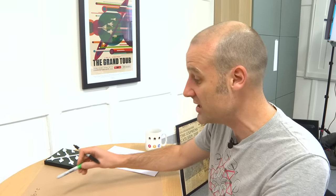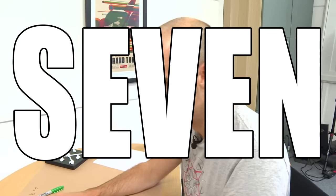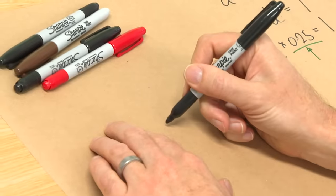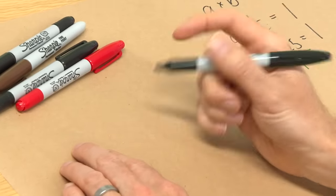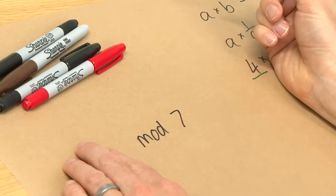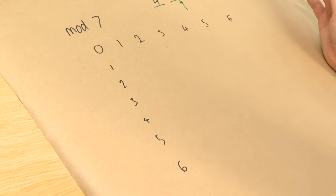Brady, do you have a fun prime number? I should warn you — the bigger the prime you name, the longer this is going to take. Don't go trivial. Seven? Seven! That's neat and tidy. So for seven, we're going to effectively be doing modular arithmetic mod seven. Let's do multiplication first, and I'll very quickly fill in this table.